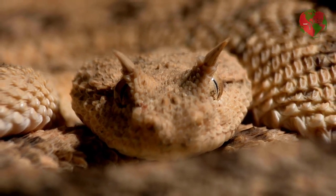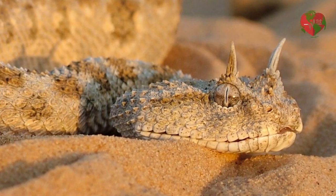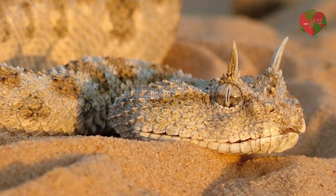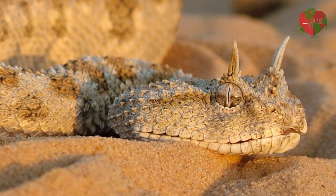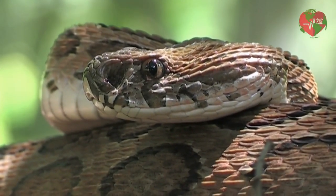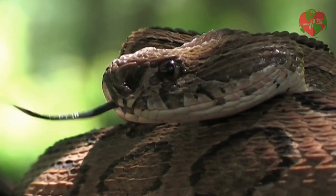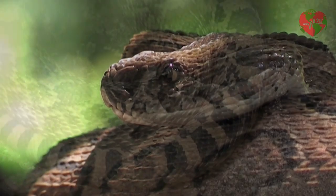The sand snake, Crotalus cerastes, is found in the southwestern U.S. desert and in Mexico. It has a brown or yellow color and is able to camouflage itself in the sand to hunt its prey. The water snake, Nerodia spp., is found in North America and is a semi-aquatic snake. It has a brown or gray color and is commonly found in rivers, lakes and swamps.